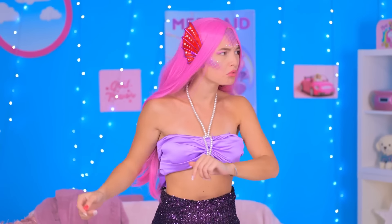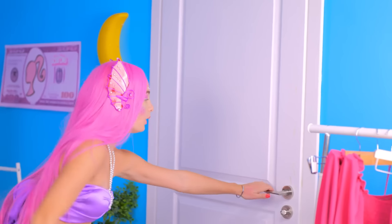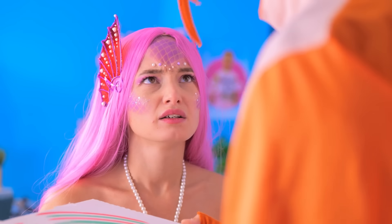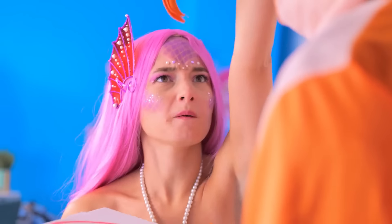Knock knock! Wait! Who might it be? Mermaid's Delivery! What? I didn't order it! Wait a minute! This voice! Is it… Wow, Barbie! You look so beautiful! Oh, Ken! Barbie!